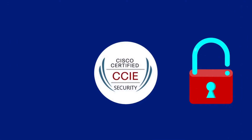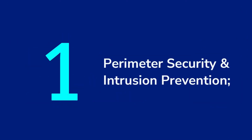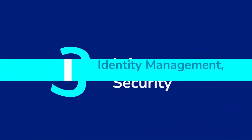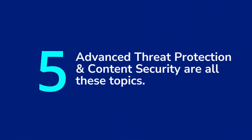The CCIE Security Lab exam syllabus covers perimeter security and intrusion prevention, secure connectivity and segmentation, infrastructure security, identity management, information exchange, and access control. Advanced threat protection and content security are also included topics.